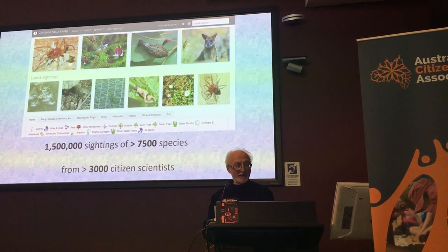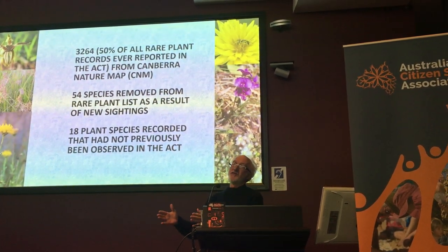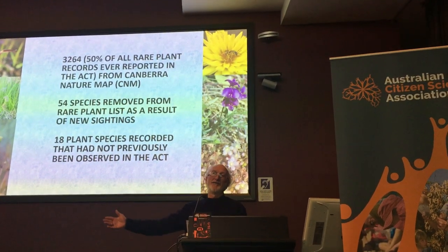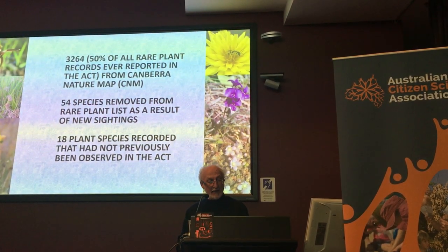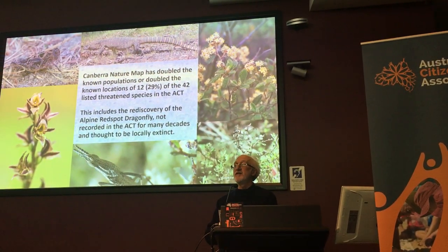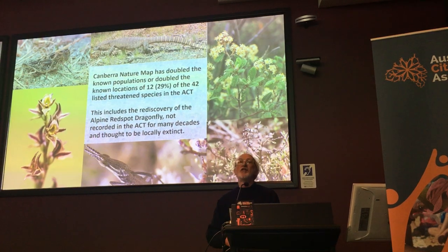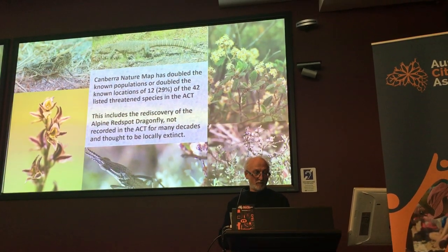What does that data do? Just some examples — the Minister mentioned how, in the first three years of Canberra Nature Map, it got as many plant records as what the expert scientists had collected over the previous 110 years, which is a good example. For about a third of the threatened species within the ACT, the listings on the Nature Map have either doubled the known population locations or the total populations of species, and some of those quite substantially.